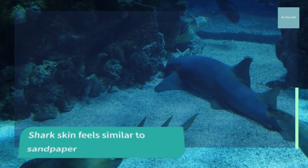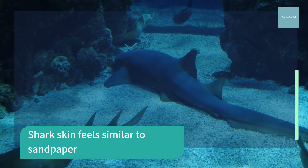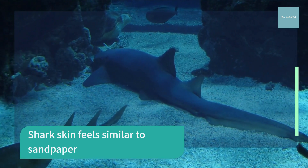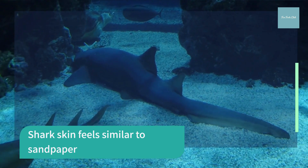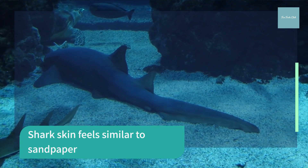Shark skin feels exactly like sandpaper because it is made up of tiny teeth-like structures called clachoid scales, also known as dermal denticles. These scales point towards the tail and help reduce friction from surrounding water when the shark swims.